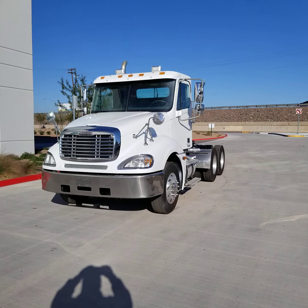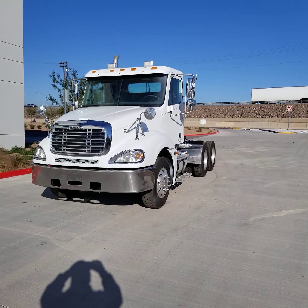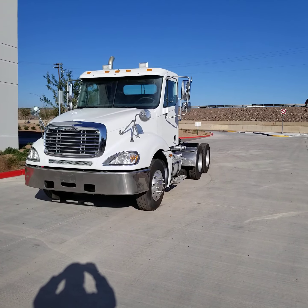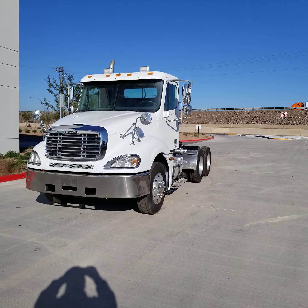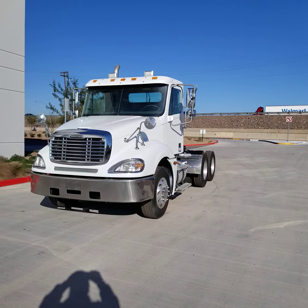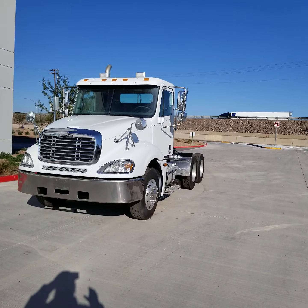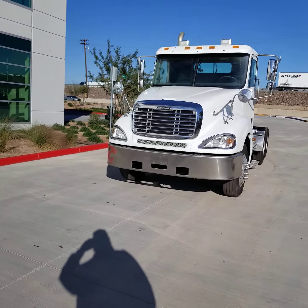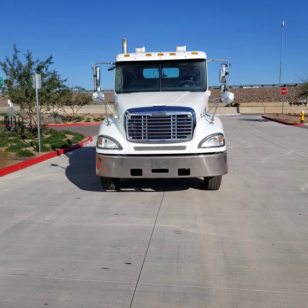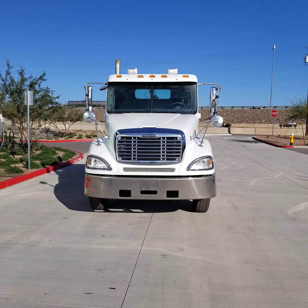This is a 2004 Freightliner Columbia factory day cab. It's equipped with a 450 horse Mercedes engine, a 10 speed, 735,000 miles. It has a 3.373 gear ratio, aluminum wheels, matching virgin rubber all the way around, and it's set up for a PTO. It was actually pulling a 9,000 gallon fuel tank. I do have the 9,000 gallon fuel tank for sale if anybody is interested.